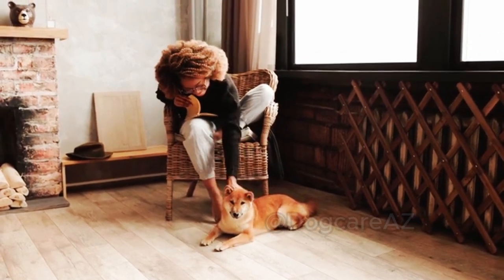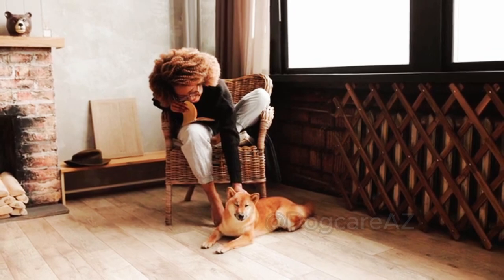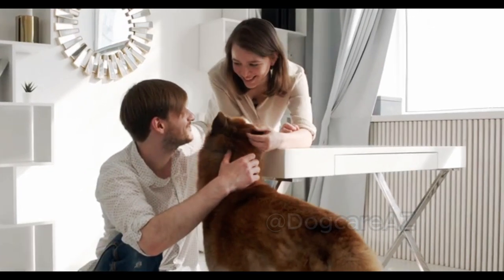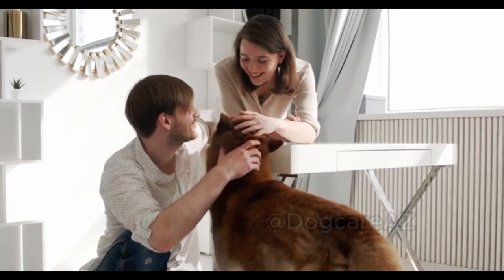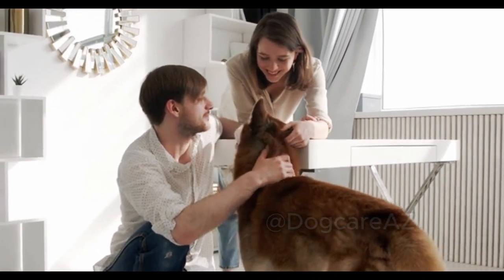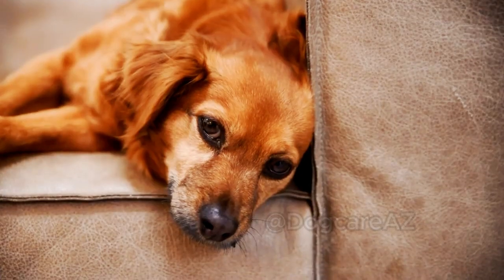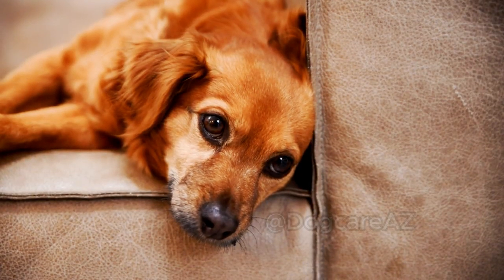Remember, prevention is always better than cure. Regularly check your dog for fleas and ticks, especially after outdoor activities. Early detection and prompt action can help prevent the infestation from spreading and causing further health issues.